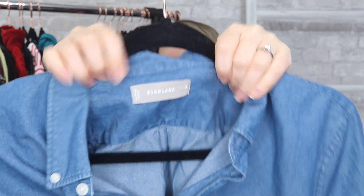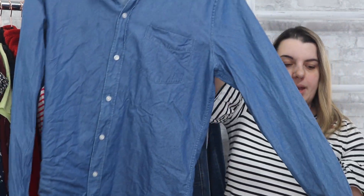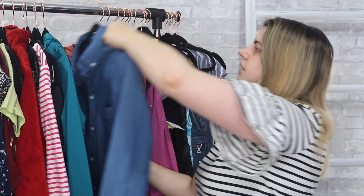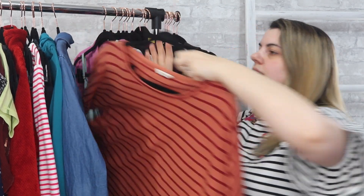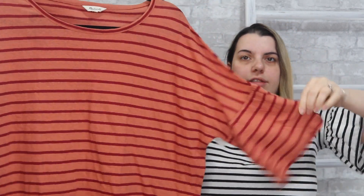Next is Everlane — just a little chambray button-down in a size medium. And Madewell — a size medium, three-quarter sleeve, little ruffle-sleeve striped shirt.